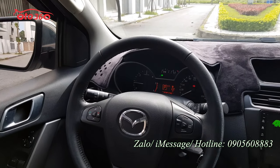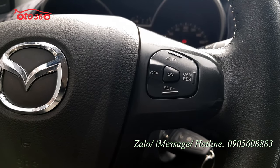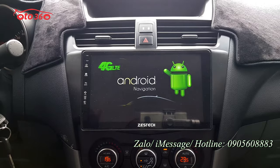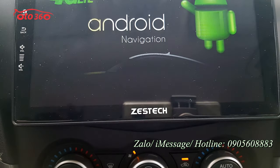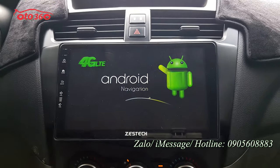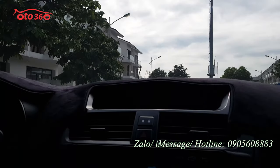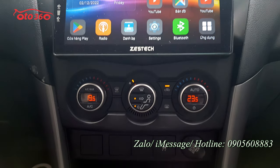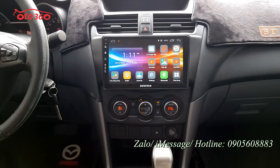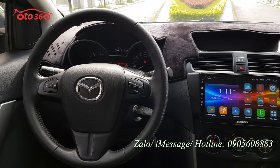Xe đã được trang bị vô lăng bọc da, tích hợp các phím điều khiển trên vô lăng, kiểm soát hành trình hay còn gọi là cruise control. Chủ xe đã lắp thêm màn hình Android Z-TEC rất là xịn cho chiếc Mazda BT50 2020 này - hãng Z-TEC tương đối đắt tiền và rất xịn. Màn hình này tích hợp sẵn camera lùi và camera hành trình. Điều hòa tự động 2 vùng độc lập. Khung gầm máy móc thân vỏ của Mazda BT50 dùng chung với chiếc Ford Ranger, nhưng những option của Mazda BT50 sẽ nhiều hơn một chút, ví dụ như cruise control và ghế da nguyên bản theo xe.